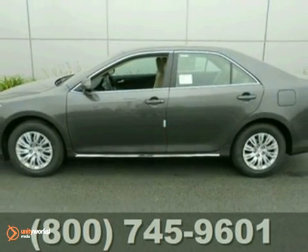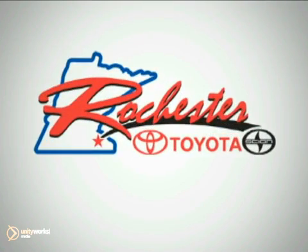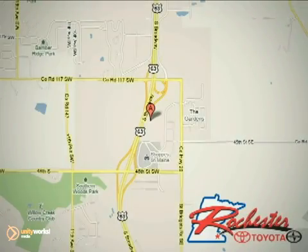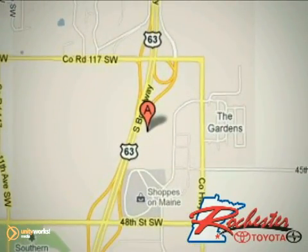We'd love to have you take it for a test drive. At Rochester Toyota Scion, we're all about service and selection. We are conveniently located between 40th Street and 48th Street Southeast on Highway 63 South in Rochester.